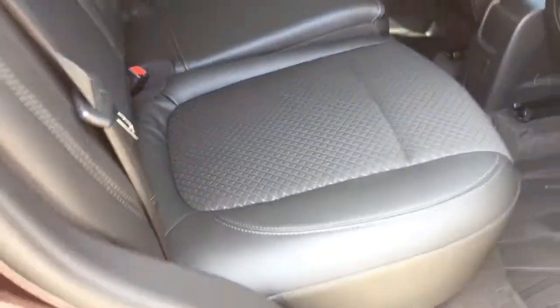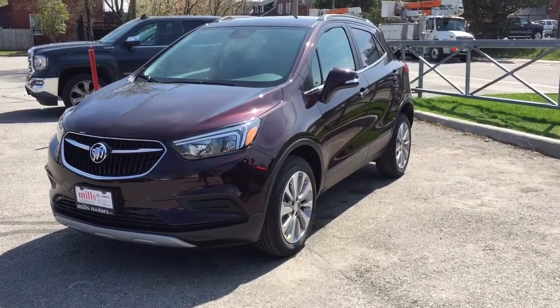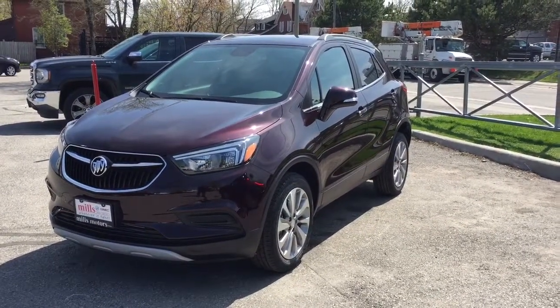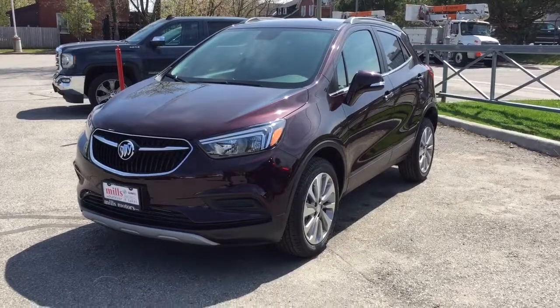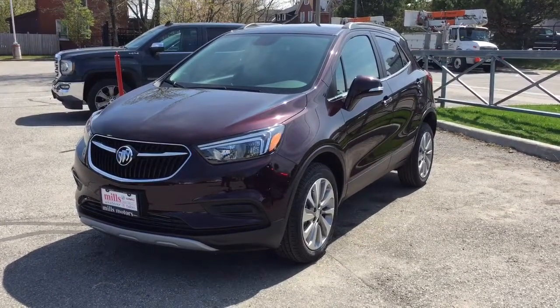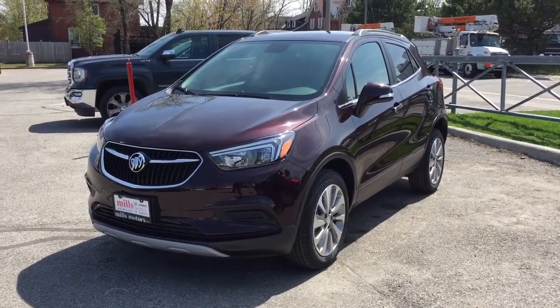And you're ready to hit the road. There's a look around the 2017 Buick Encore all-wheel drive in the Black Cherry Metallic, with the safety and connectivity of OnStar and its own 4G LTE wireless hotspot. If you want to test drive this one, come on down to Mills Motors at 240 Bond Street East in Oshawa, where we'll always do whatever it takes.